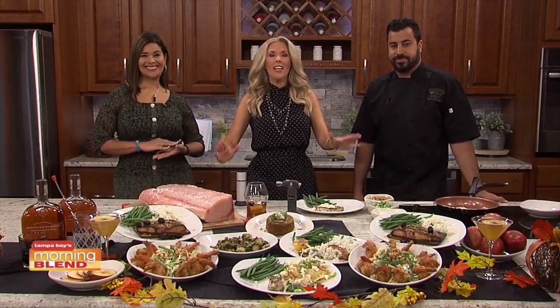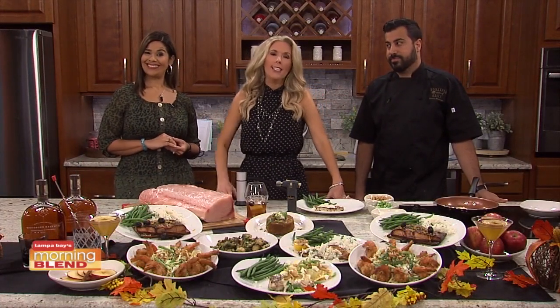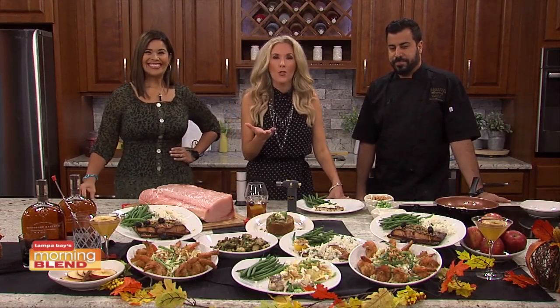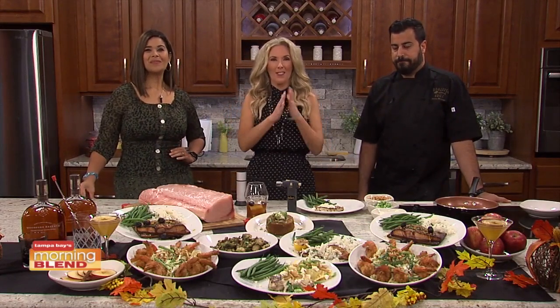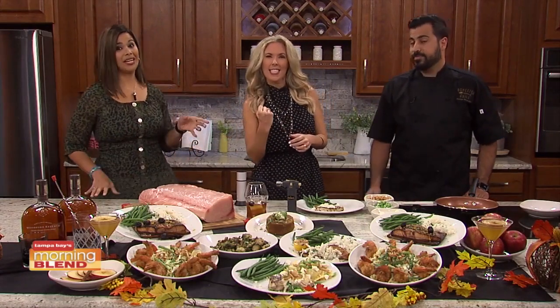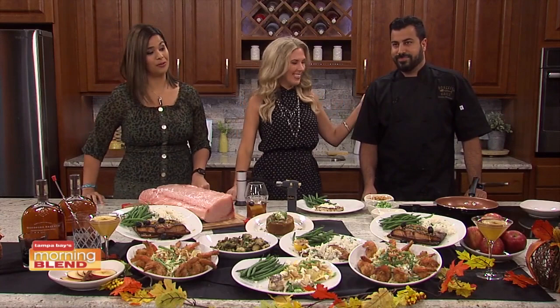Fall is in full swing. And if you didn't know, October is National Pumpkin Month. We all know it's the month to celebrate the pumpkin. At Bonefish Grill, they are celebrating this month with some special dishes. We're talking pumpkin ravioli, for example. And right here at our kitchen is Benny Moyer from Bonefish Grill.